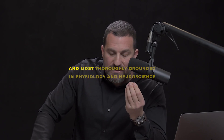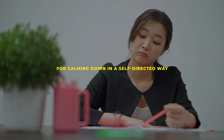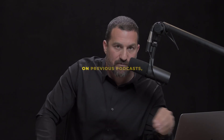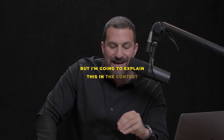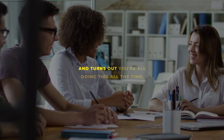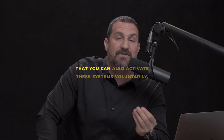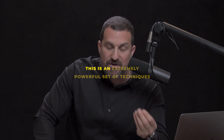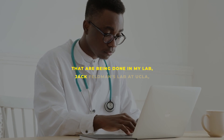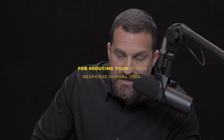The fastest and most thoroughly grounded in physiology and neuroscience for calming down in a self-directed way is what's called the physiological sigh. I'm going to explain this in the context of how respiration in general is used to calm us down. It turns out you're all doing this all the time, but involuntarily. And when you're stressed, you tend to forget that you can activate these systems voluntarily. This is an extremely powerful set of techniques from scientific studies being done in my lab, Jack Feldman's lab at UCLA, and others — very useful for reducing your stress response in real time.